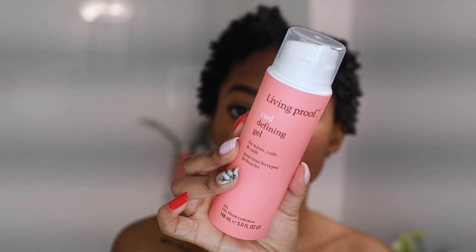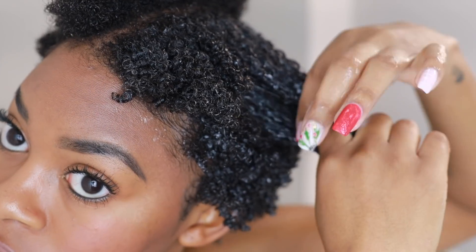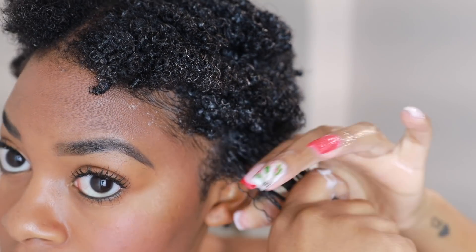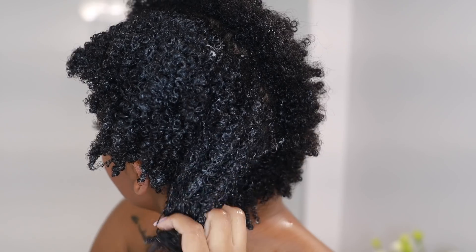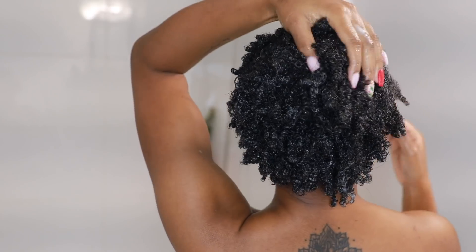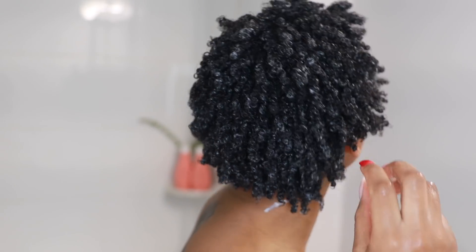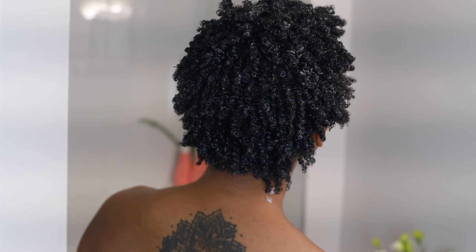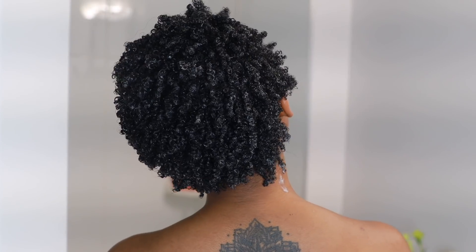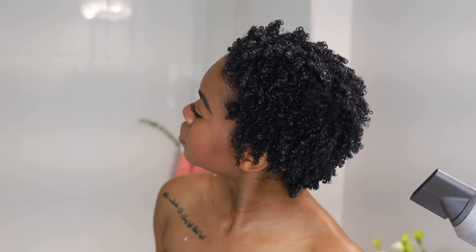Along with the conditioning stylers, there are also two regular stylers. The curl defining gel is for waves, curls, and coils. After applying the curl elongator I layered it with the curl defining gel to give my hair definition and hold. I have very high porosity hair that frizzes easily, and my curls are tight, so I like a gel to hold them in place. It's scientifically proven to maintain your hairstyle 12 times longer in high humidity — which I need living in Miami. It provides lasting hold without weighing hair down.